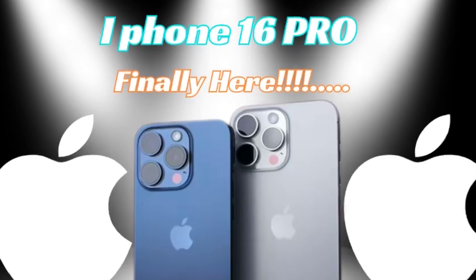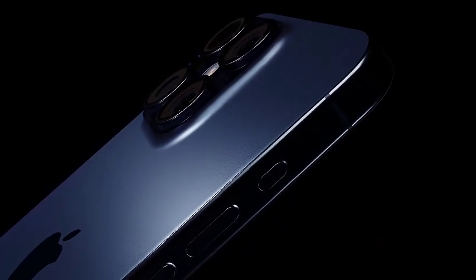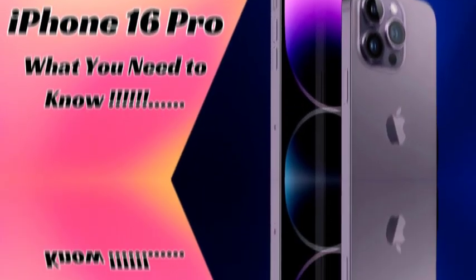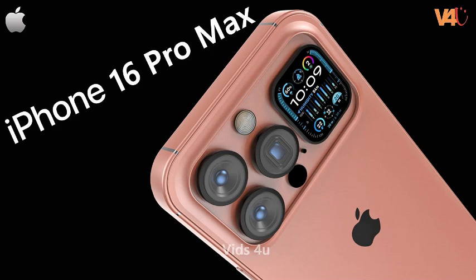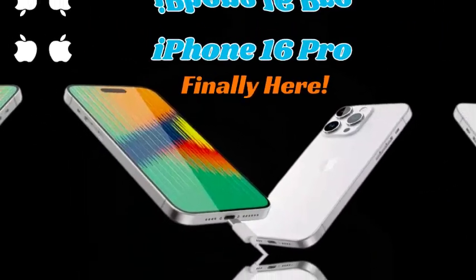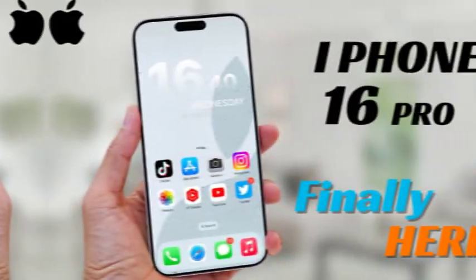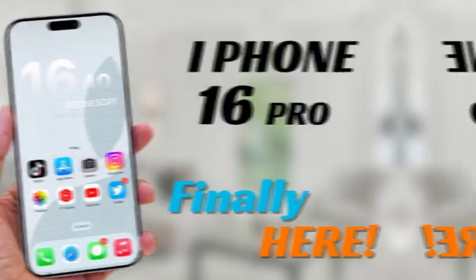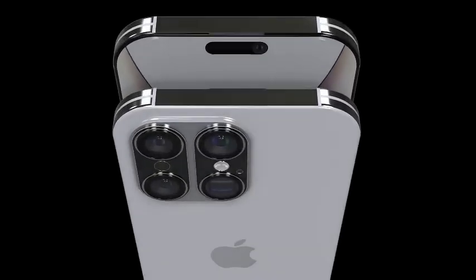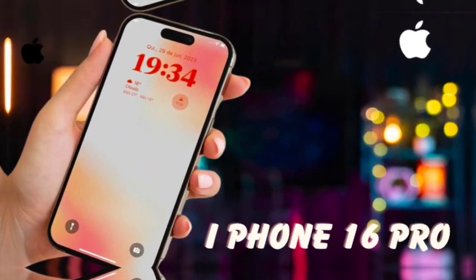The increase in screen size is designed to enhance everything from multimedia consumption to productivity tasks, providing more room for apps, content, and interactions. Despite the significant increase in display size, the iPhone 16 Pro and iPhone 16 Pro Max are expected to see only a slight increase in overall size and weight. Apple has focused on optimizing the design to accommodate the larger screens while maintaining a manageable and comfortable device profile, ensuring users benefit from the larger displays without compromising portability and ease of use.